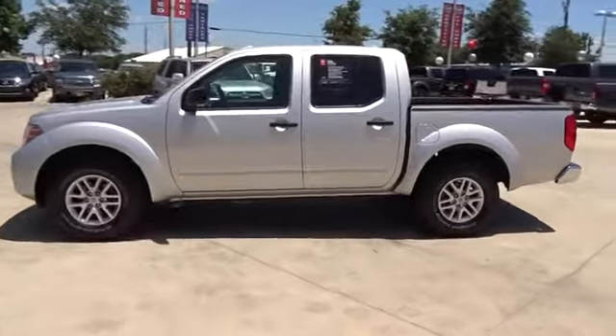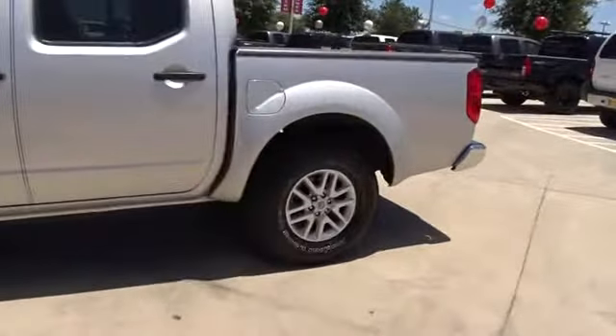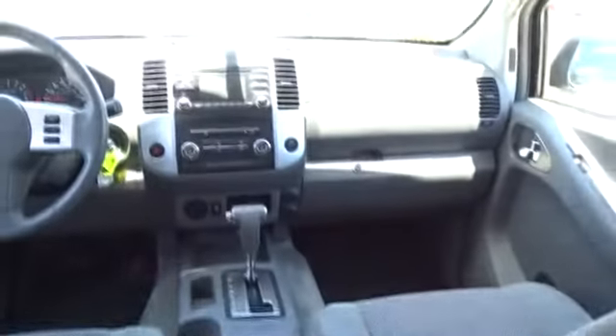Here are some of this vehicle's great options: stability control, traction control, keyless entry, anti-lock braking system, steering wheel audio controls, Bluetooth, adjustable steering wheel, power steering, and cruise control.